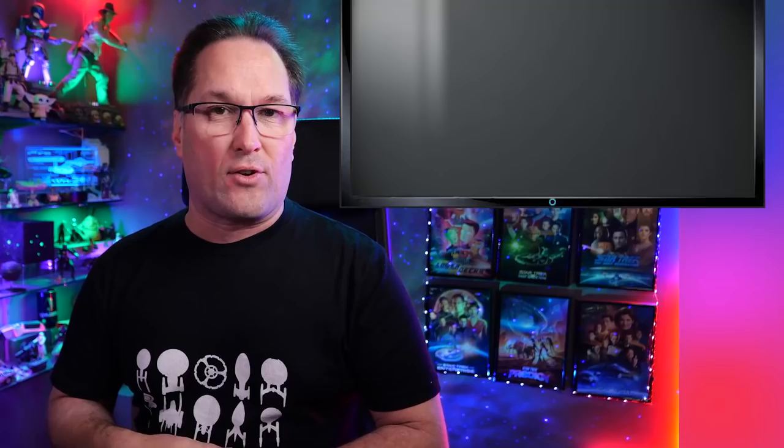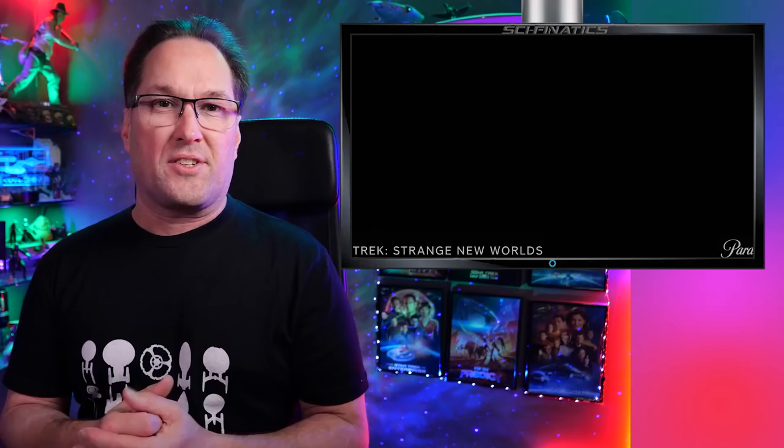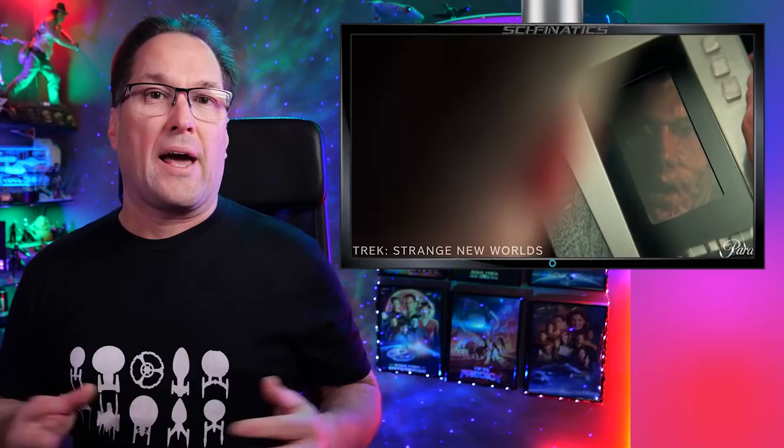Hey guys, I'm Nick and welcome back to the channel. Today we've got the last of our three Star Trek Strange New Worlds trailers to have a look at — the Pike trailer, the Number One or Una trailer, and the Spock trailer. These Strange New Worlds trailers have been dropping every day since about Wednesday of last week, so it's been hard to keep up with them all. We've only got about a month to go before Strange New Worlds hits our TVs for the very first time, and I'm sure you guys as well as myself are really looking forward to this new Star Trek series.